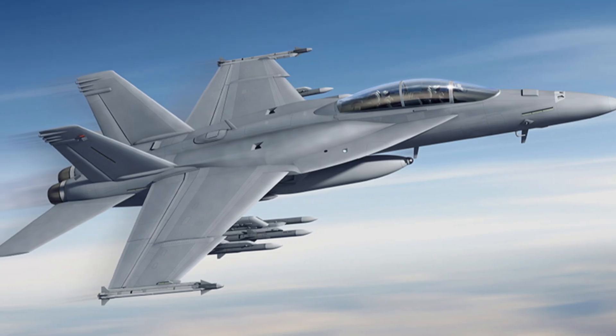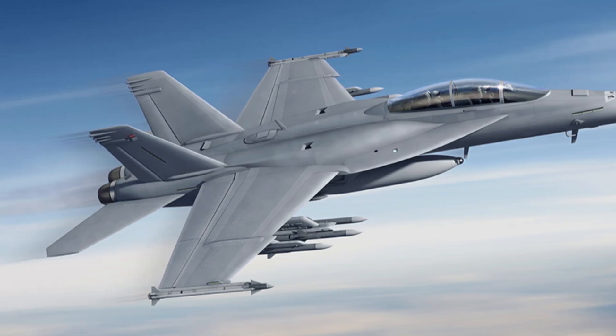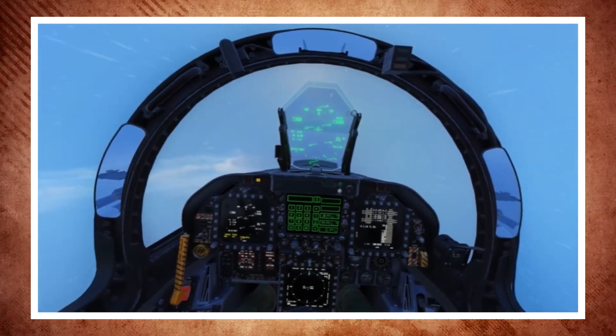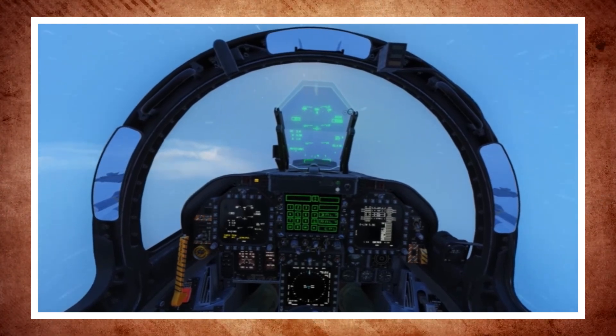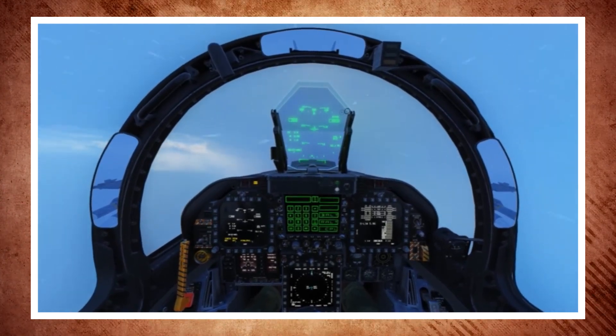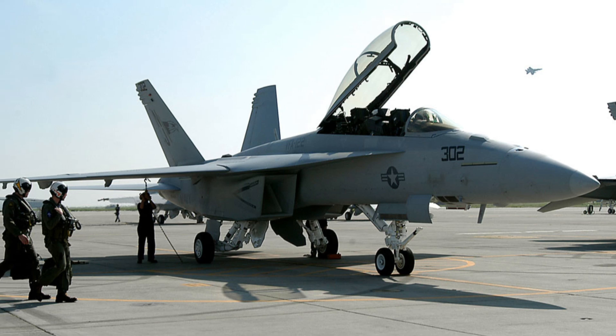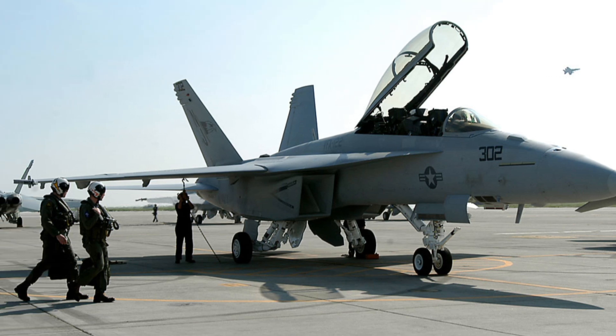While retaining much of the Hornet's original spirit, the Super Hornet was redesigned to address the demands of modern warfare. From enhanced payload capacity and range to sophisticated radar systems and enhanced electronic warfare capabilities, the Super Hornet offered many improvements over the original F-18. With a 20 percent higher fuel capacity and a longer operational range, both crucial for prolonged missions, this model was larger.